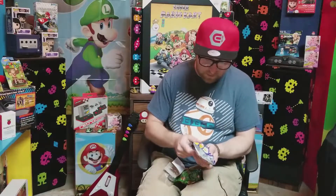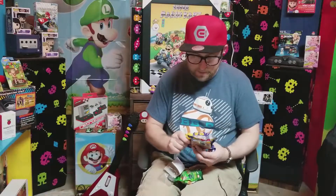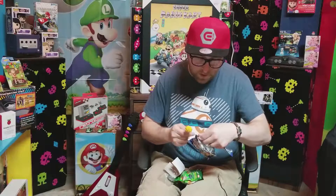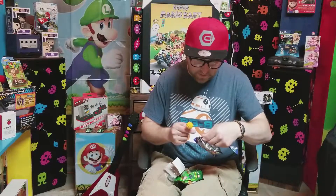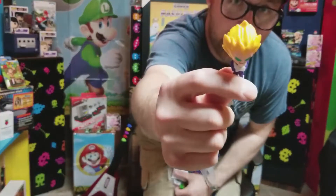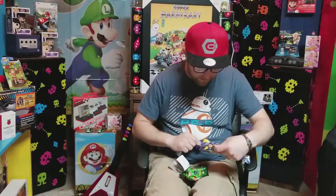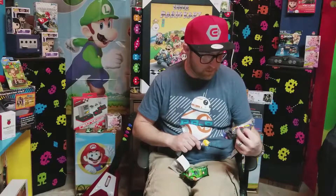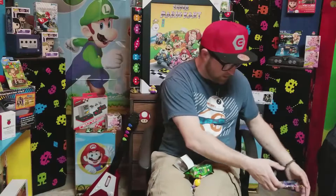I think we got a good one. We got the one and only Super Saiyan Vegeta. Sweet — Super Saiyan Vegeta. It doesn't look like they have Goku in this pack because this is Dragon Ball Z. But it's all good — Vegeta's cool, we like him. We'll toss that to the side.